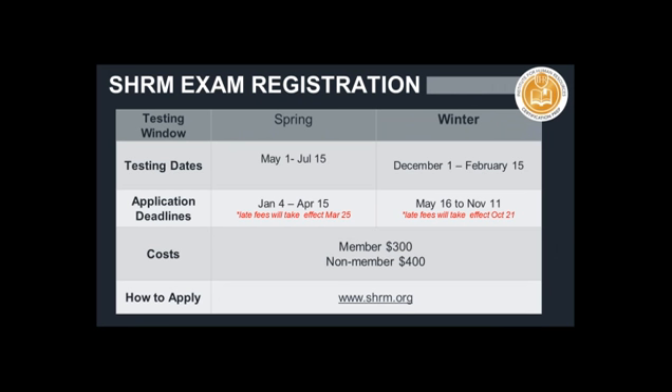SHRM's exam registration is very similar to HRCI in that it's based on two different testing windows. The spring testing window runs from May 1st through July 15th — two and a half months to take the test. The winter window runs December 1st through February 15th of the next calendar year. They too have application deadlines, and please note, unlike HRCI, there is an early bird registration cutoff after which late fees will take effect. All of this information is available at the SHRM website. The fees are based on SHRM membership: $300 if you are a SHRM member, or $400 if you are not.